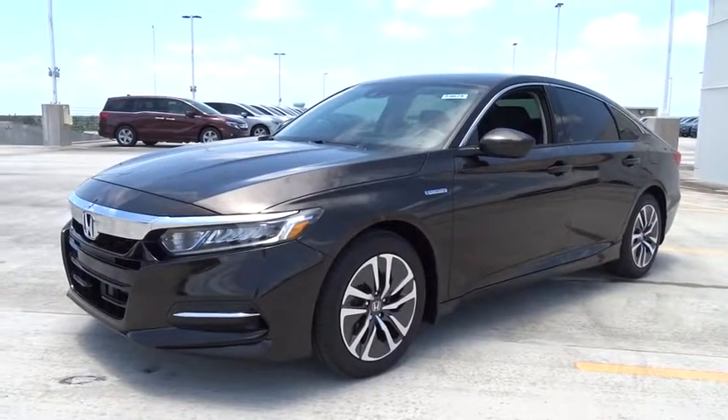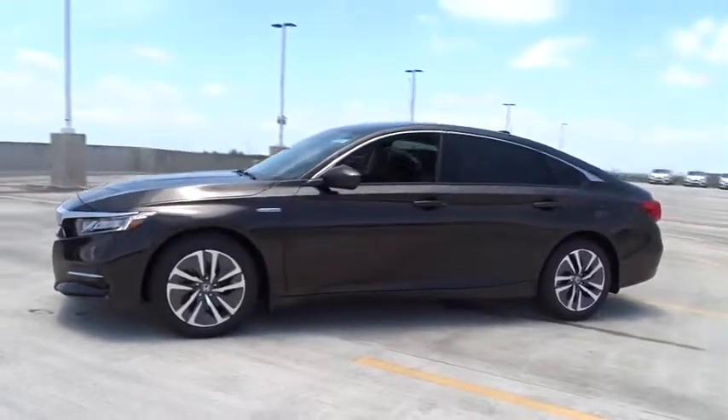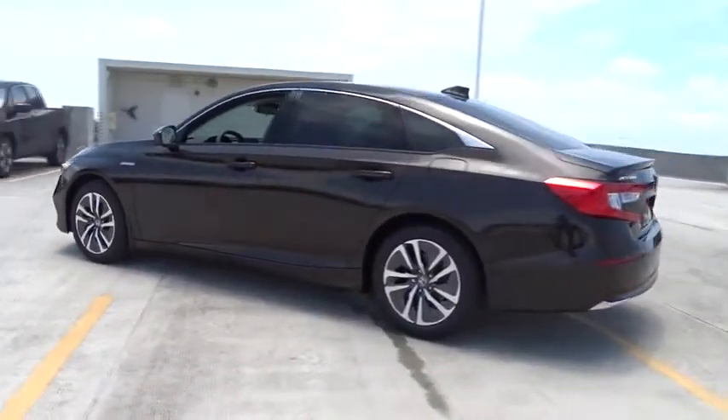2018 Honda Accord Hybrid. Honda Accord Hybrid is a thrusty mid-range punch. About 600 miles on a tank full, comfy space for five, a hushed voice.